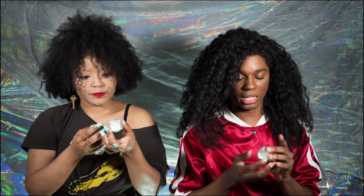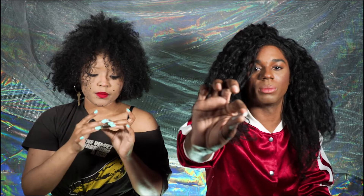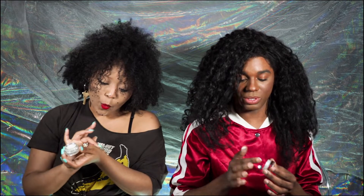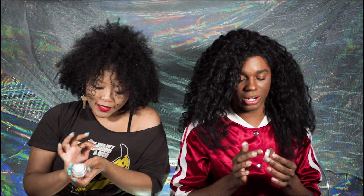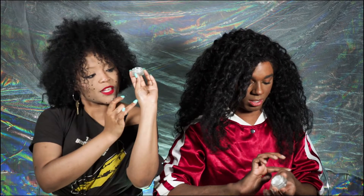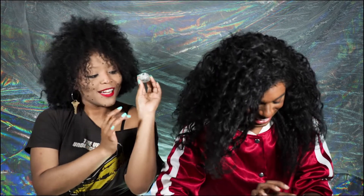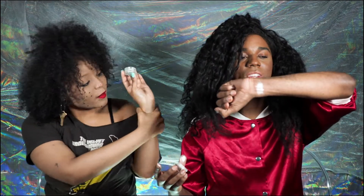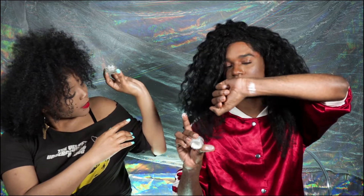Elysium is really whipped — like a jelly almost, you just pat it on. I swatched it on my hand because I'm not really a highlight person — I'm more of a matte queen. But here's Elysium.